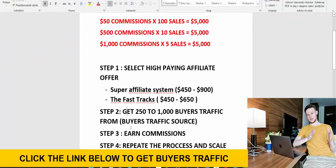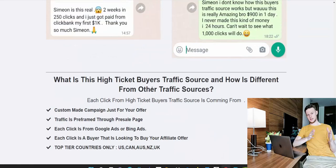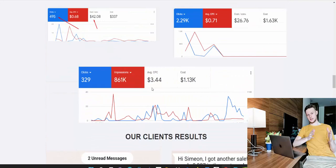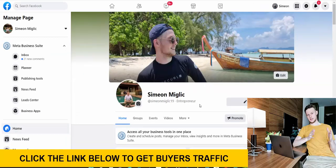Once you purchase clicks, step three is to earn big commissions, and step four is to repeat the process and scale. All the traffic to your ClickBank affiliate link comes from Google — we run Google Search Network pay-per-click advertising, targeting specific keywords of buyers who already have money and are looking to buy the product you're promoting. That's how we generate big commissions and have time and money freedom.